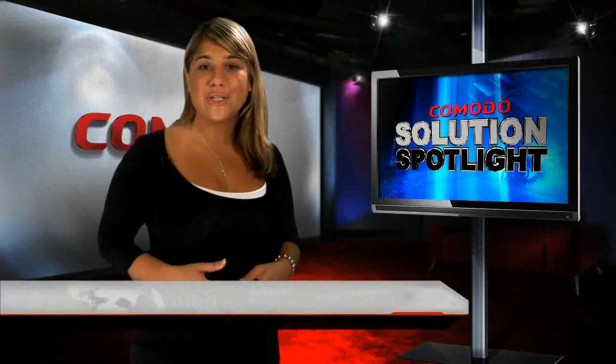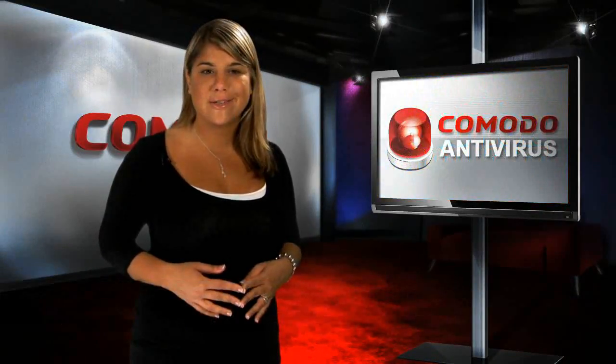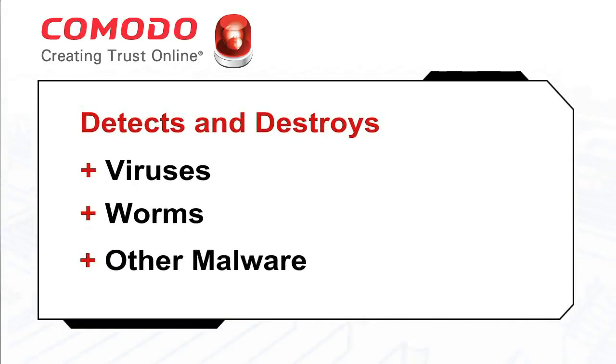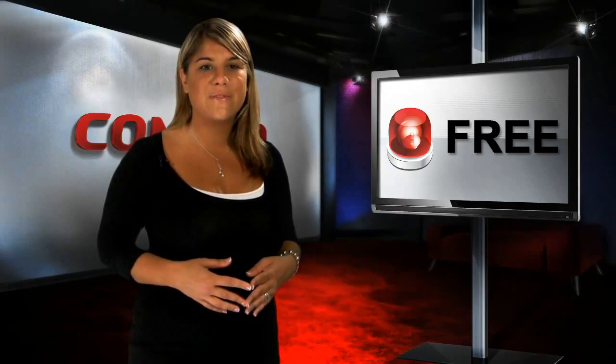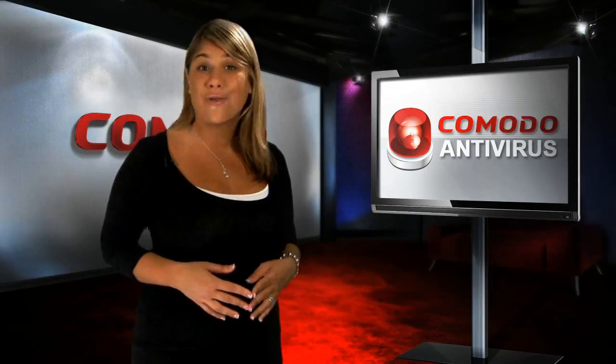Komodo Antivirus is the proven alternative to high-priced antivirus software from the so-called industry leaders. Like theirs, it detects and destroys viruses, worms, trojans, and other malware in your system. Unlike theirs, ours is free, including updates and our exclusive Defense Plus system, which prevents malware from entering your PC rather than just detecting malware that's already there.